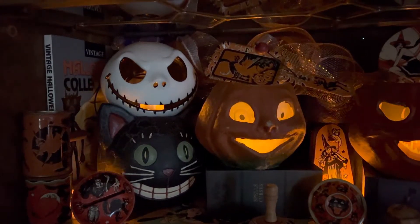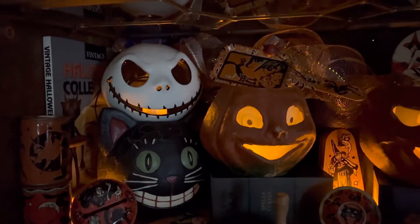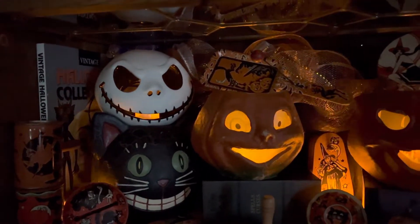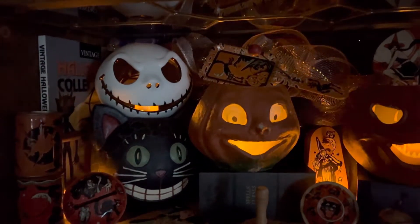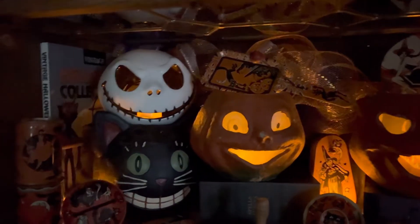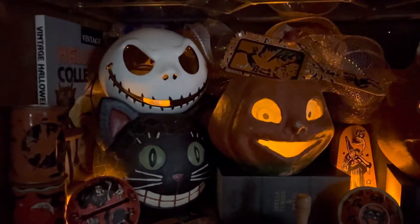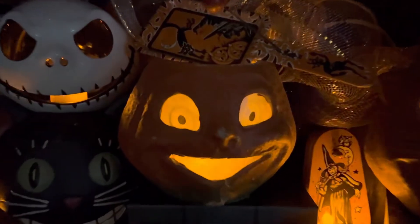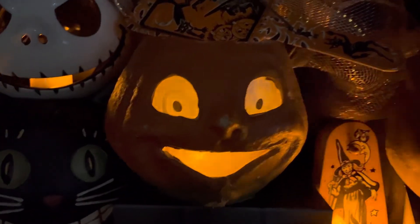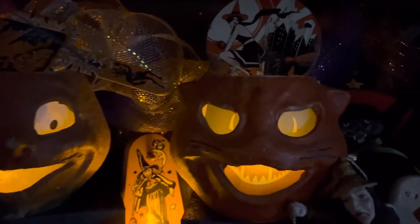Hey guys, Sherry Ann Richardson from Exotic Gardening, Experimental Homesteader, SherryAnnRichardson.com and BiennialBlogathonBadge.com, and welcome to our daily vlog. I wanted to share with you some of my vintage Halloween decorations that I have lighted up tonight. This is the first time that I've had these actually lighted up and they are totally awesome.